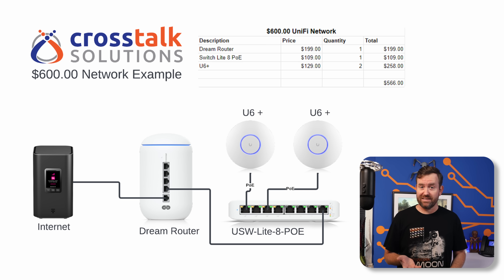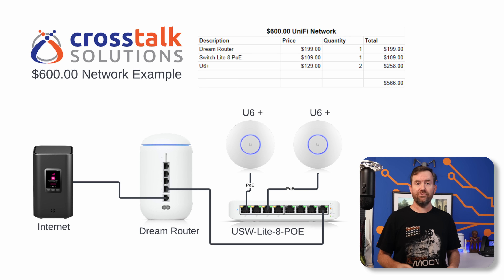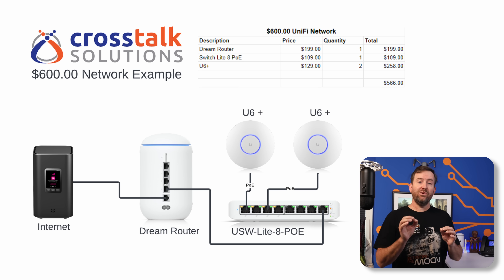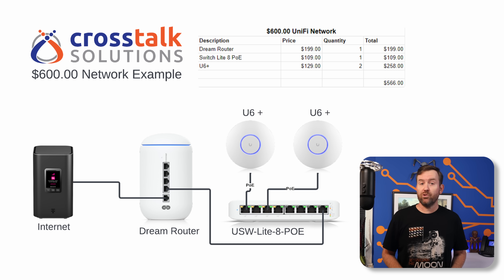Now let's look at a $600 Unifi network. I started with the Dream Router, which is Wi-Fi 6 and not Wi-Fi 7 — but we've already established that Wi-Fi 7 isn't really realistic for home users. The Dream Router is $199 when it's in stock. It has a Wi-Fi 6 access point, a four-port gigabit switch with two PoE ports, and a gigabit WAN port. Adding to that, I included the USW Lite 8 PoE — a small eight-port switch with four PoE ports to extend wired connections. That switch is actually optional; the two access points we're about to discuss can be powered directly by the Dream Router. But with the switch you'll have a total of 12 ethernet ports, six of which can supply PoE.